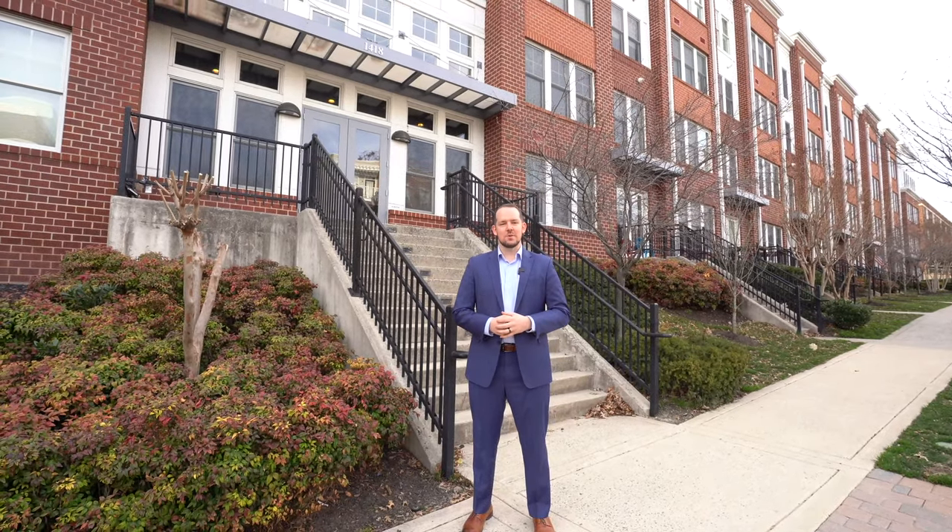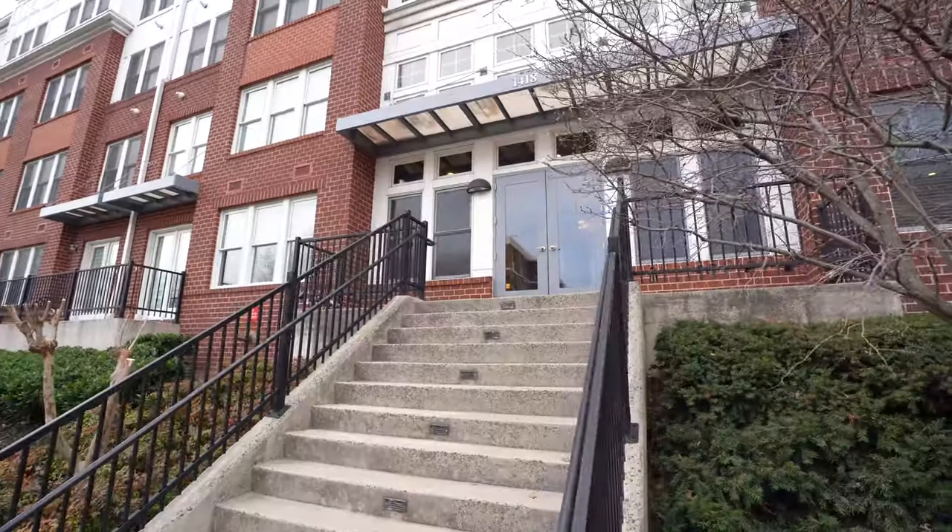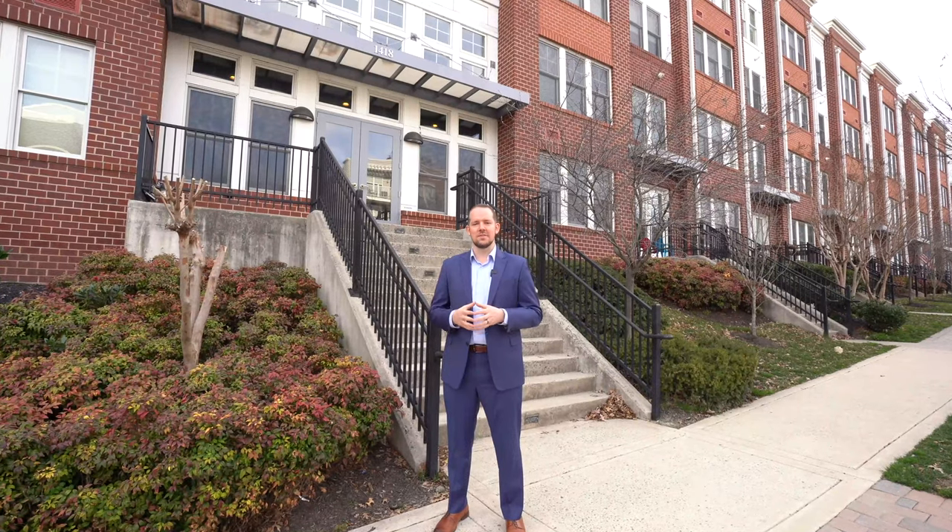Hey, Ryan Nicholas here with the Damon Sells Homes team at Cobble Banker Realty. We're here today at Rhodes Hill Square, a condo development nestled in between the Courthouse and Roslyn neighborhoods of Arlington, Virginia.